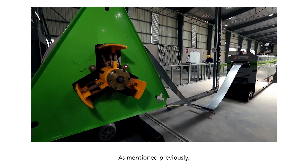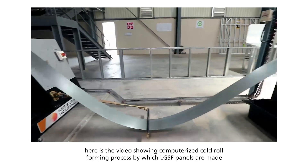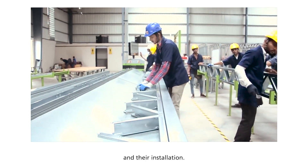As mentioned previously, here is the video showing the computerized cold-roll forming process by which LGSF panels are made and the installation.